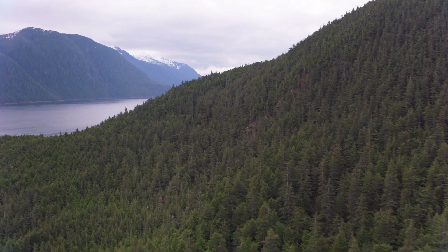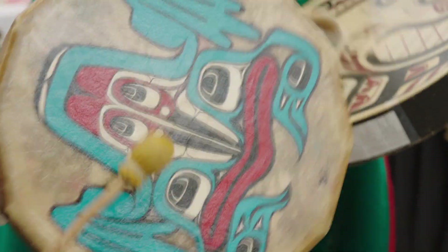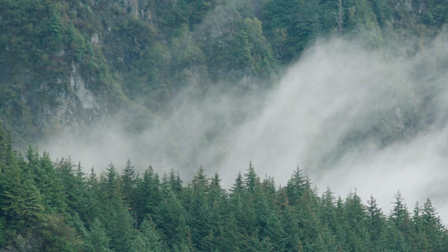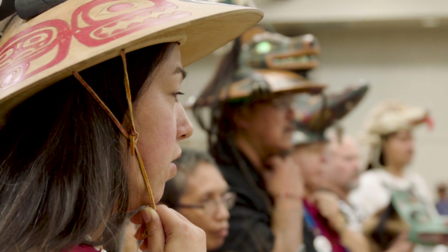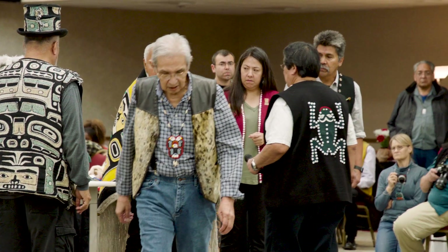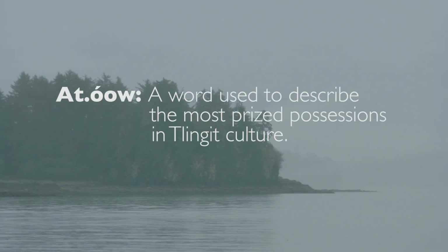As Tlingit Indians of Southeast Alaska, we share a bond with our ancestors that is sacred. Our ancestors tie us to our history, our customs, our very identity. To honor them and stay connected with our past, we carve ceremonial hats in the form of animals, representing our clan crests. Some are hundreds of years old. These hats hold the spirits of the clan's ancestors and are an important bridge between the past and the present. They are what we Tlingit call At'uwu.